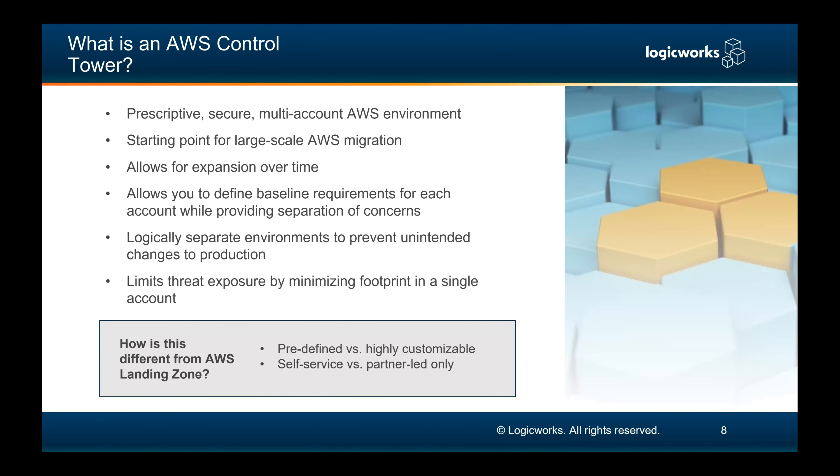This is where Control Tower comes in. It's a very prescriptive, secure, multi-account architecture. It previously was landing zones, with pipelines and processes you had to follow to update your pipeline. Control Tower is the successor — much more predefined, self-service, and user-friendly. When we want to introduce orchestration and automation, it's got to give time back and eliminate human error. There's a manual process with landing zones, but a big thing with Control Tower is you're no longer required to go through a partner to start — you can just spin it up from your own console.